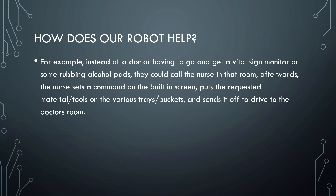Afterwards, the nurse sets a command on the built-in screen, puts the requested materials or tools on the various trays or buckets, and sends it off to drive to the doctor.